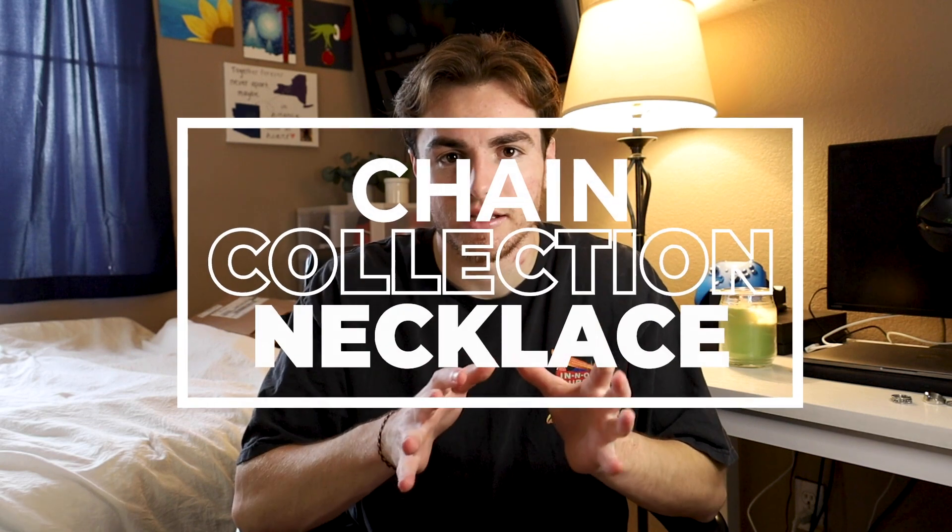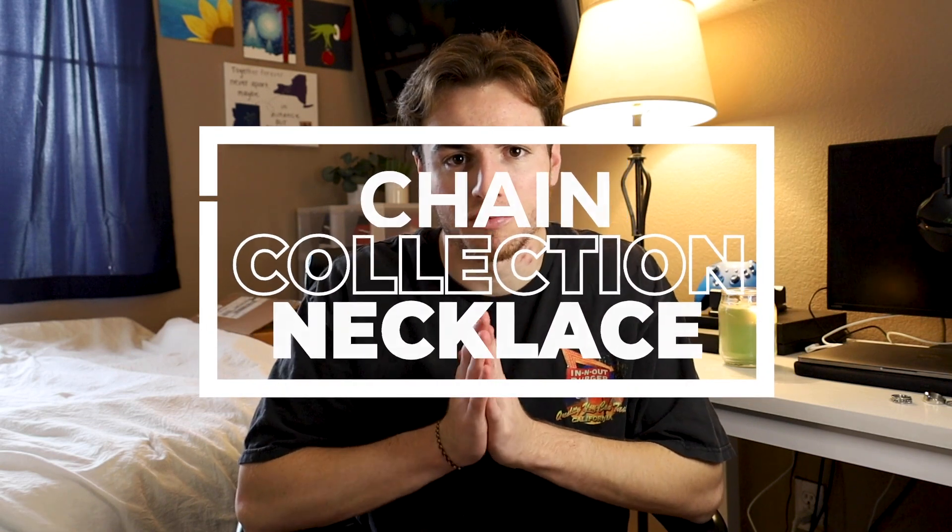For quite a while now, you guys have been asking me where I get all my chains and necklaces and what types they are. I thought I'd finally do a video talking about each one individually and where I got it, so you guys could try and pick up something similar. In this video I'm going to be showing you my whole chain and necklace collection, and I'm going to throw in a couple bracelets that I wear every day as well.